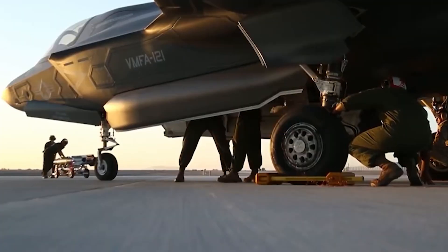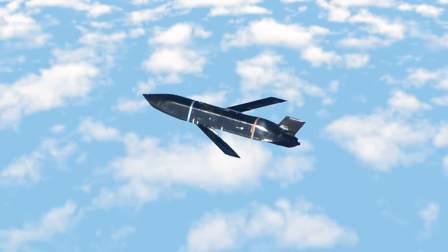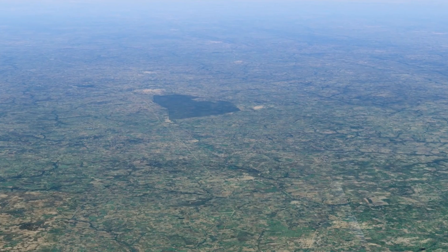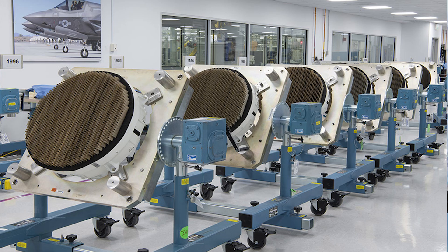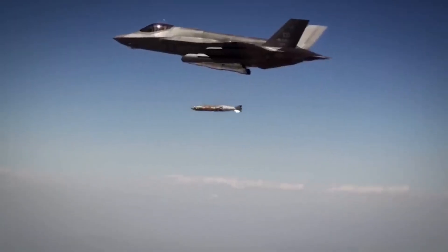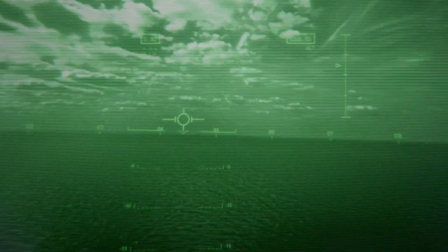The new weapons and sensors turn the F-35 into an even more lethal platform. With the ability to hit enemies from much further away and with more precision, this jet can take on heavily defended targets without risking the pilot's life. Its upgraded radar and sensors mean it can see and respond to threats faster than ever, and with improved stealth and electronic warfare systems, it's set to dominate in environments where every second counts.